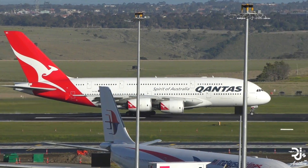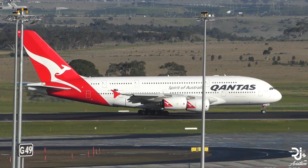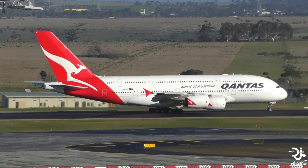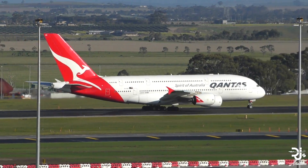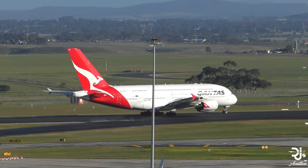The A380 Plus was announced in 2017 and is yet to receive any orders. But as discussed in this video, it offers many upgrades to its older, classic A380 currently gracing our skies. Do you believe the A380 Plus will eventually take off? Let me know in the comment section below.